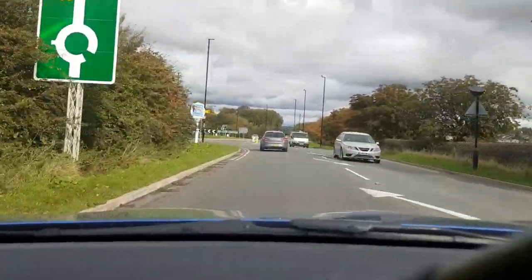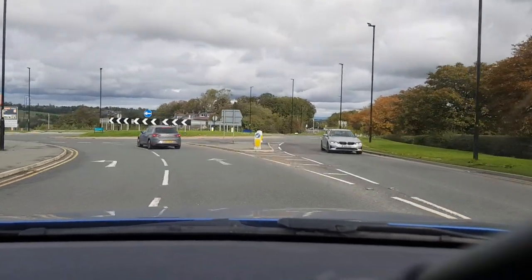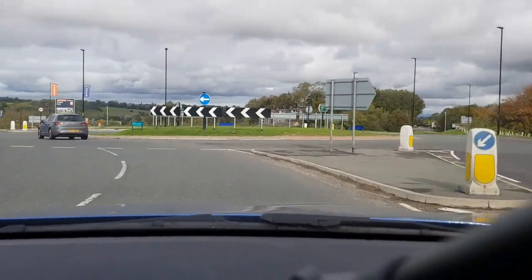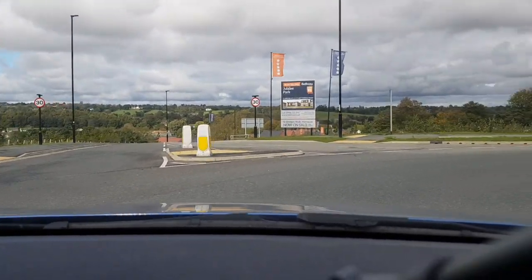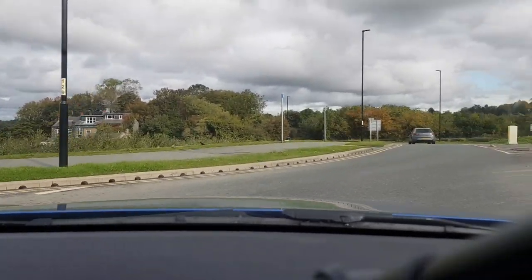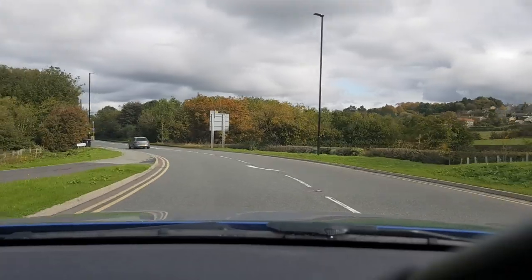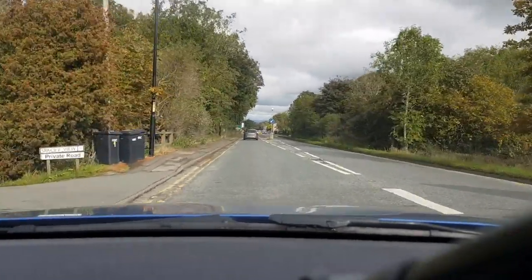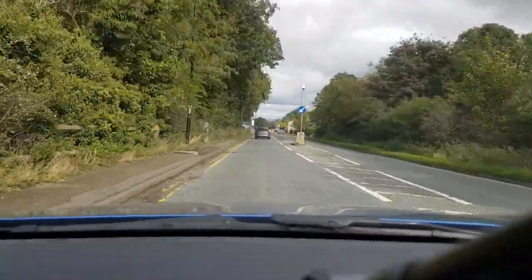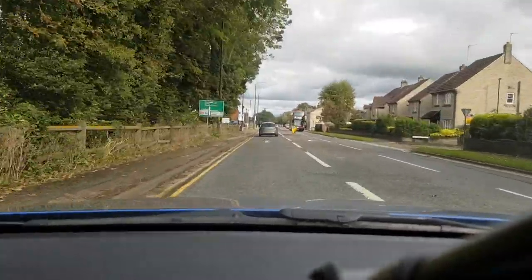At the next roundabout I'm going to be going straight on, which is the second exit. On this roundabout I need to be in the right-hand lane to go straight on. I'm checking my mirrors, indicating left just after the first exit, and then as I come off I check all my mirrors again.